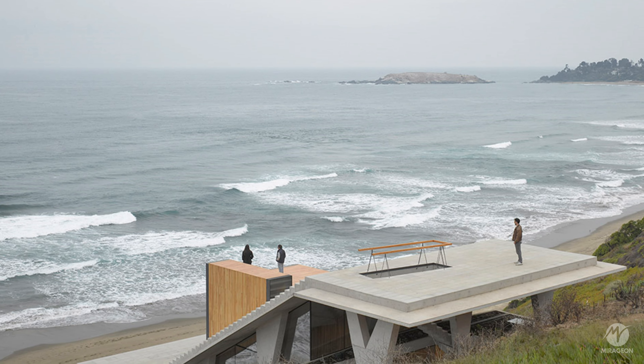The roof follows the natural slope of the terrain and is composed of a wide staircase with unique proportions for a residential building. Below this sloping plane, a diagonal interior space houses the various rooms of the house.